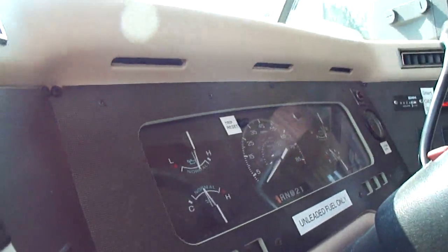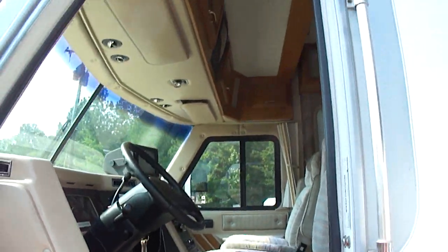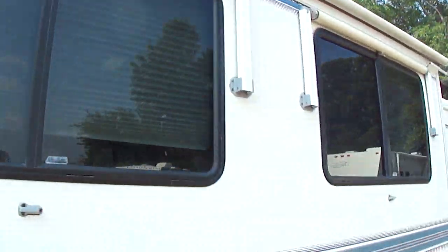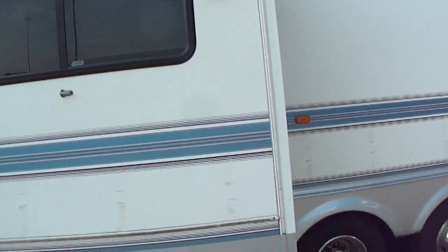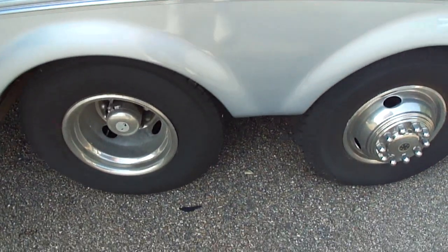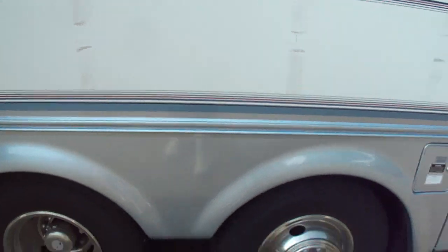The engine's running — you can't hear it — and we've got the generator running too. We've got wind awnings; I think all the windows have awnings. One thing we really liked is it's got a good set of tires on it — they don't have any dry rot, the tread is excellent, no issues with the tires.